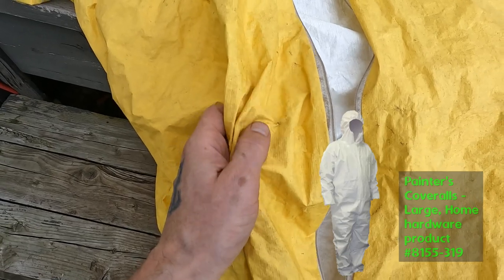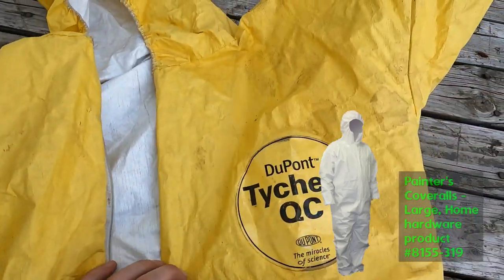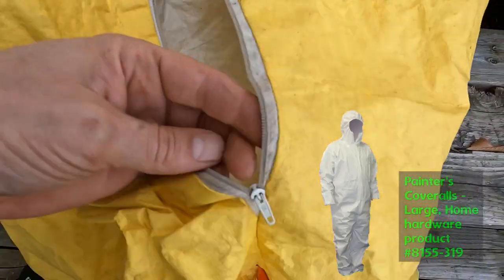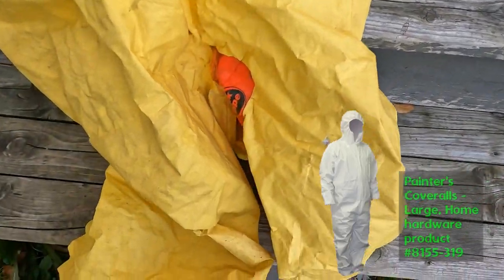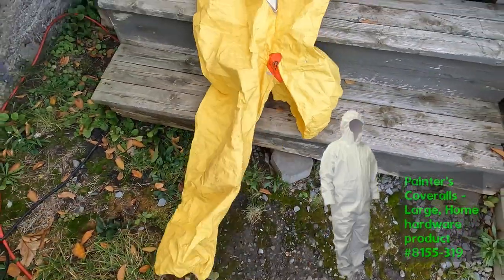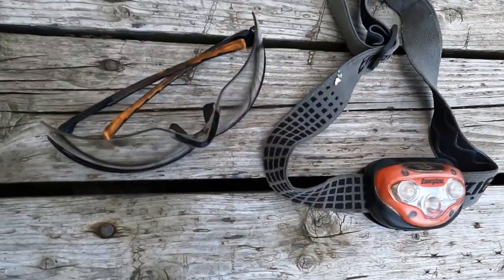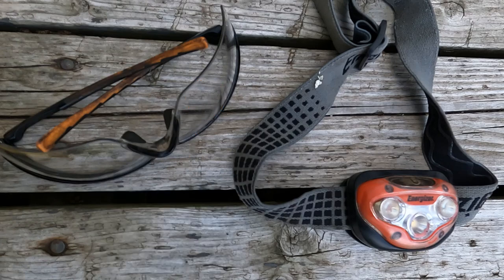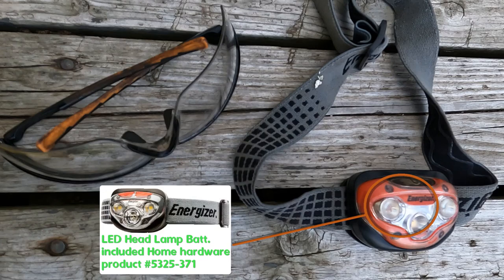I'm not too fond of ticks and creepy crawlers, so that is the main reason I wear the yellow coveralls, but you may be more brave than I about such things. Getting something in your eye is never fun, so I wear safety glasses. This headlight has a strap to go around your head, holding it in place — great for having hands-free capabilities in crawl spaces.